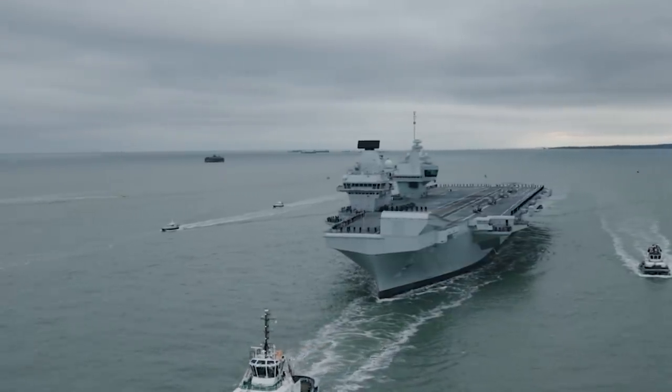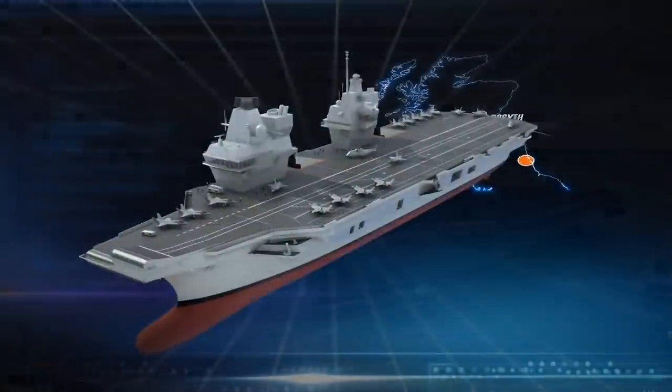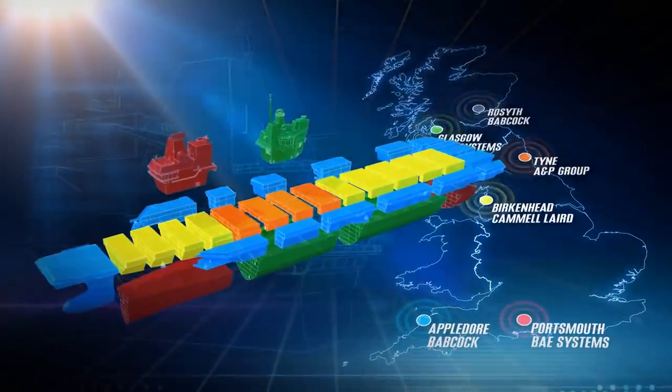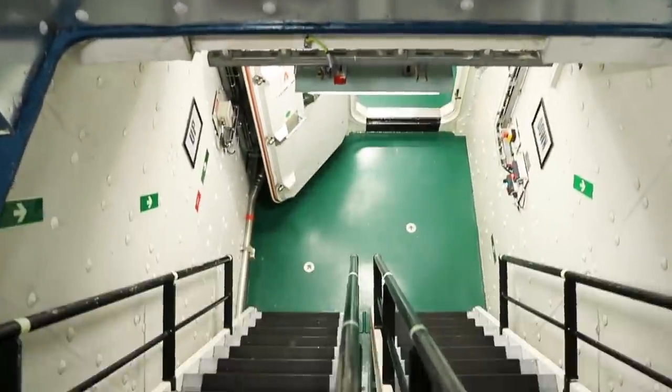The newest British air carriers are the first ever to have a twin island design. But why did the British Navy come up with a design like that? Well, the answer can only be found below the deck, in the engine room.